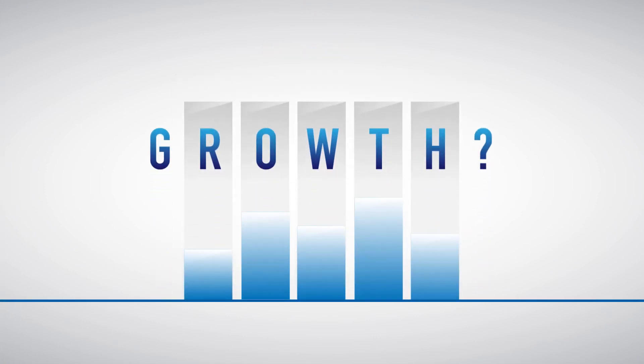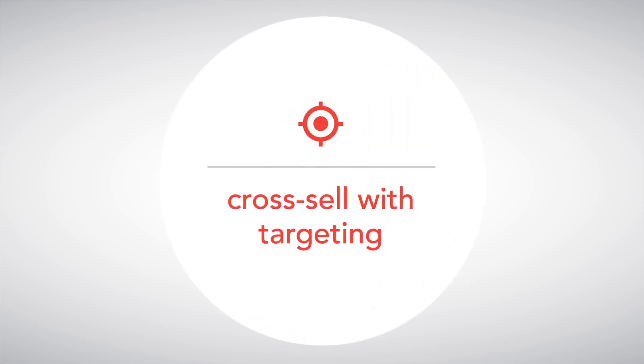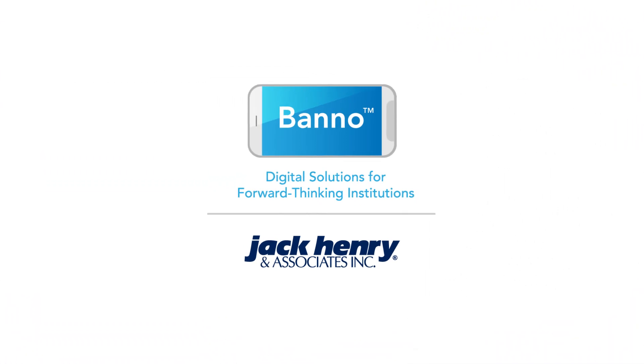Don't lose growth opportunities. Instead, engage with web visitors, cross-sell with smart, targeted ads, and maintain security. Banno — digital solutions for forward-thinking institutions.